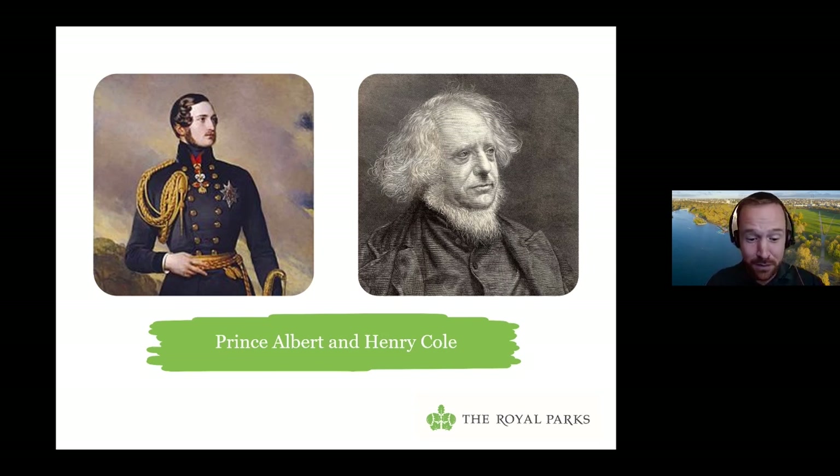Henry Cole put forward an idea for a British exhibition to be held in 1851, which he proposed should be held in the courtyard at Somerset House. With Prince Albert's support, he went to Paris to visit the Paris Exposition of 1849 to see how he could go one better. He came back having found that it was very big and included exhibits not just from France but from other countries too. So he decided his exhibition should be much bigger, Somerset House was no longer adequate, and it should be a truly international event.